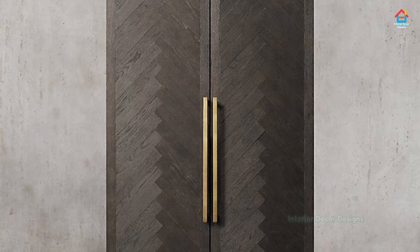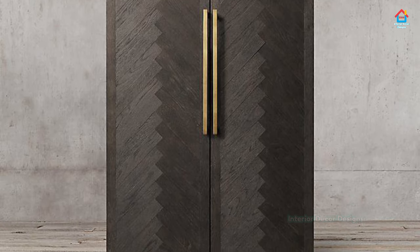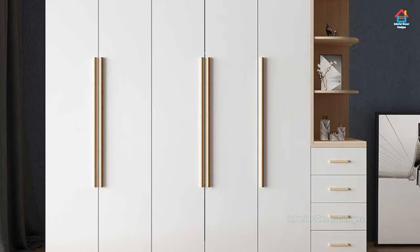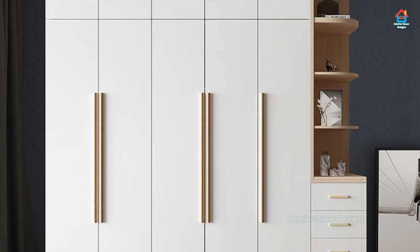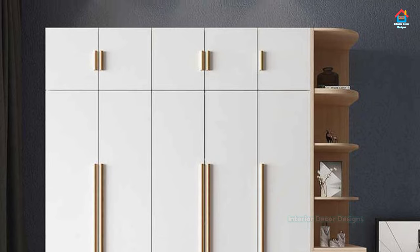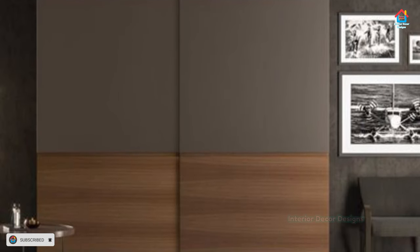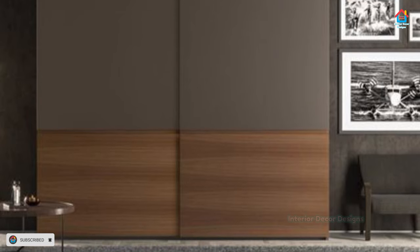If you want to incorporate a beautiful looking cupboard and yet want to save more floor space, then opting for a sliding door is highly recommended. By adding a glass sliding door you can make your wardrobe look even more amazing.